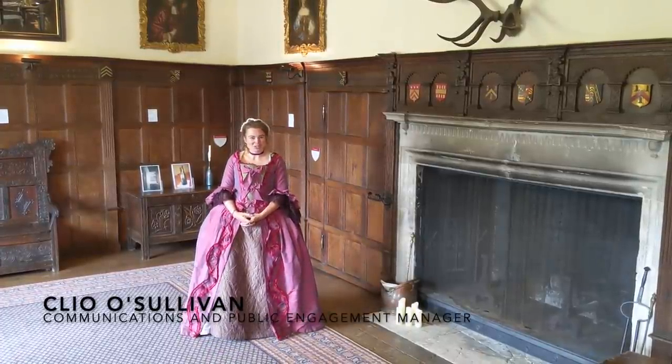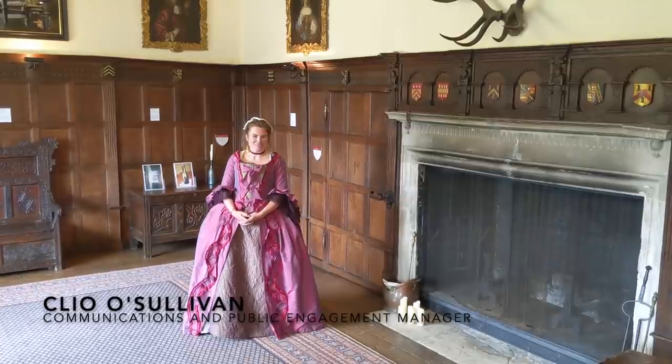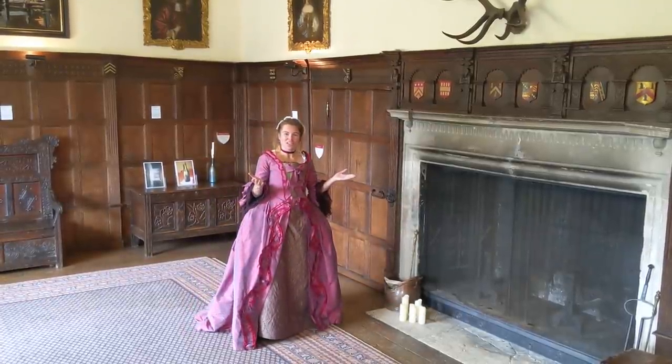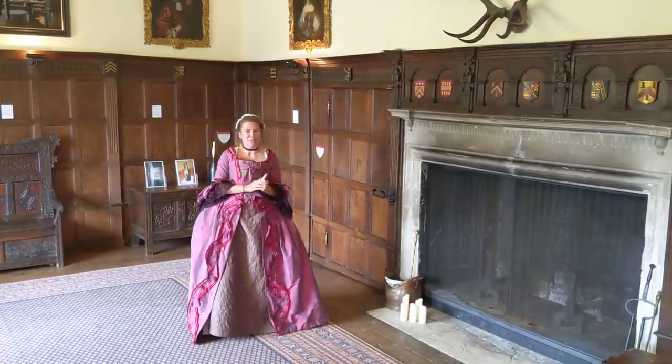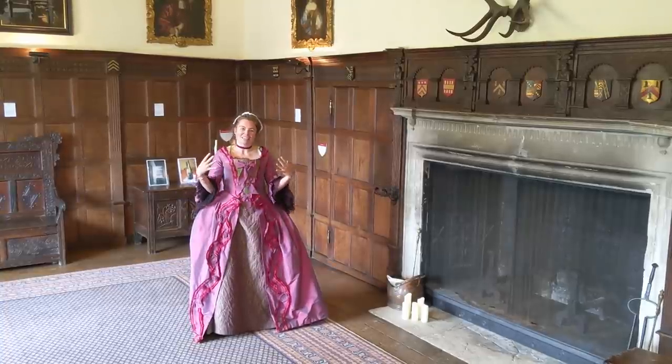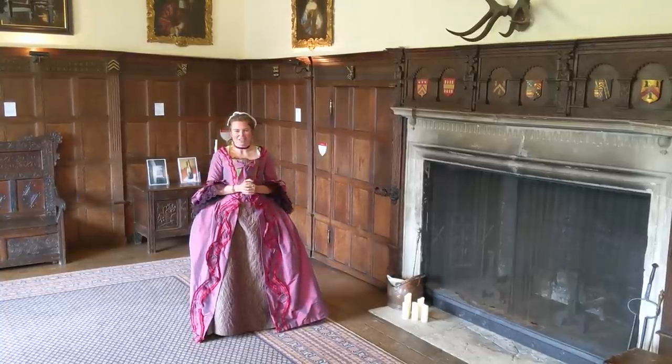Welcome to Chawton House in Lockdown. I trust you and your family are in good health. Here we stand in the Great Hall of Chawton House, the oldest part of the building, which denotes a sense of medieval pride in the ancestry of the Knight family.